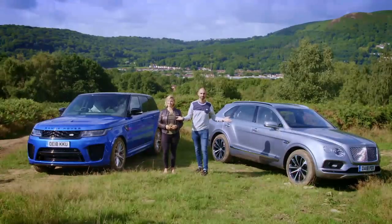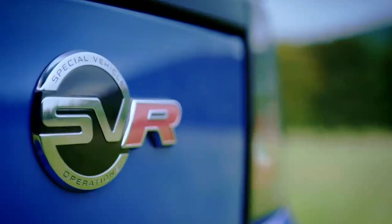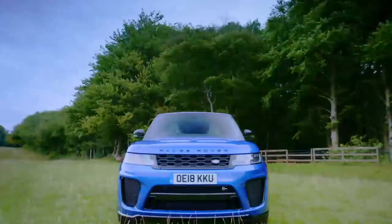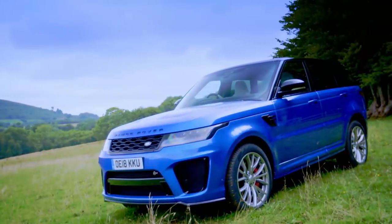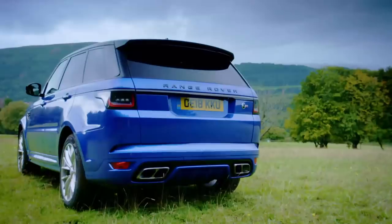Welcome to Fifth Gear. Today we are pitting two top-end SUVs against each other in our 4x4 dogfight. If you want SUV excess, look no further — we have two beautiful examples. Behold: it's blue, it's the Range Rover Sport SVR. Land Rover virtually invented off-roading and claim this is the world's most capable performance SUV, with a 0-62 time of 4.5 seconds and a top speed of 176 mph.